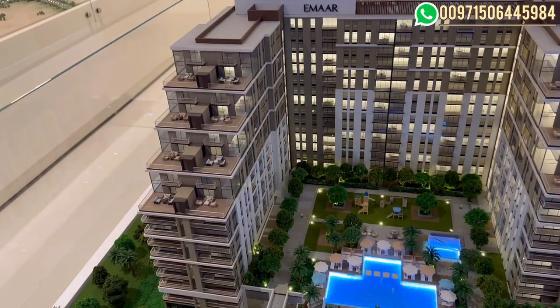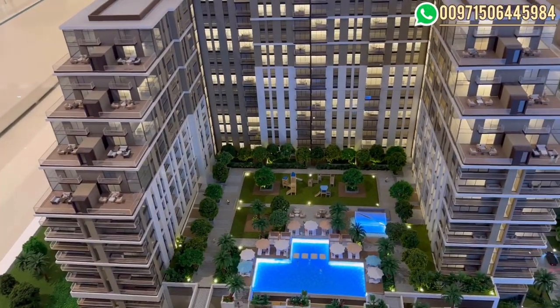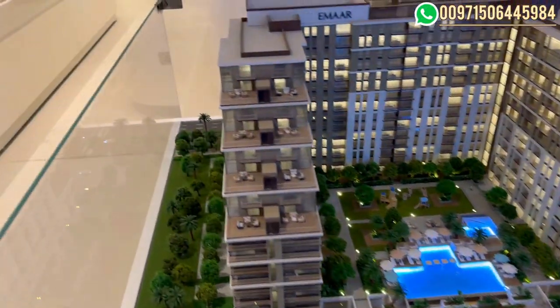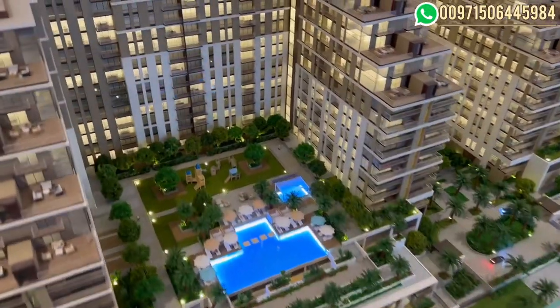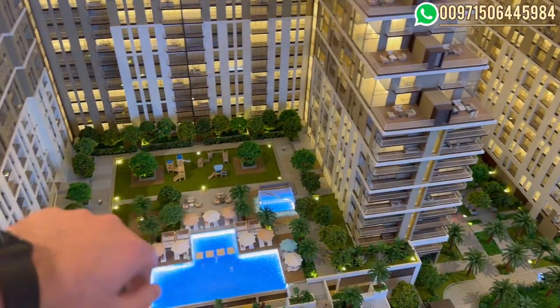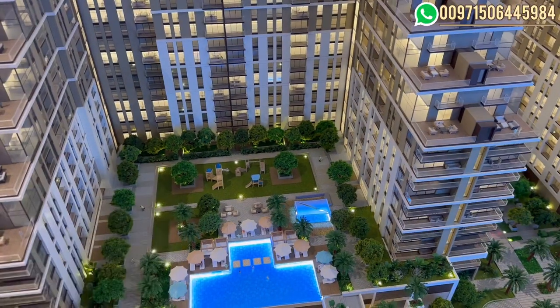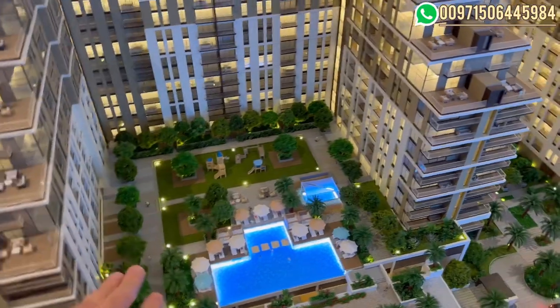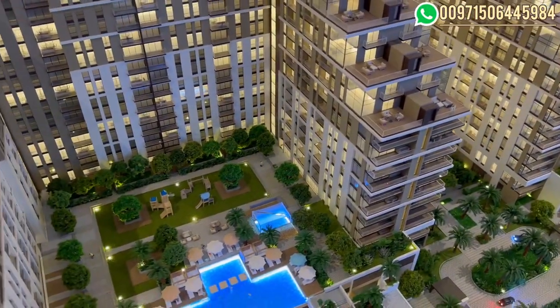A closer look at the building: it's a U-shaped building, with the view from this side towards the park and the view from the other side towards the boulevard. Here we have the amenities in the building — an infinity pool, a covered kids swimming pool, a barbecue area, and a kids playing area. This level is elevated above the park, so the view from here is on the park.